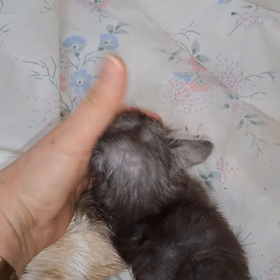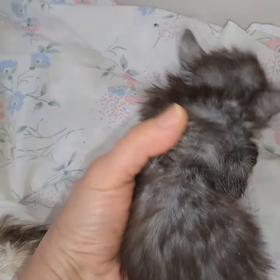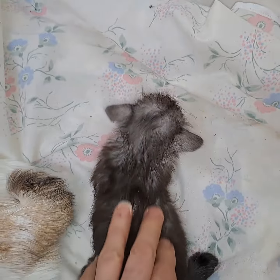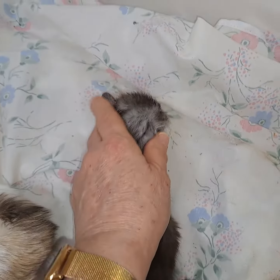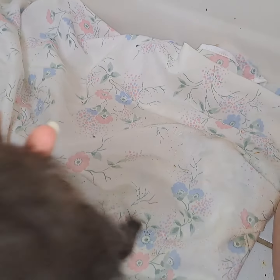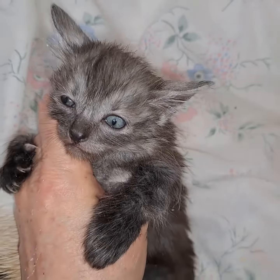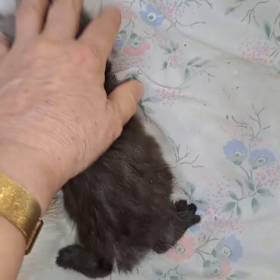His coloring is coming in nicely. It takes a while with the long-haired bobtails, and even the short-haired bobtails, because they don't have any undercoat. So that pure white that you see at the root isn't as obvious until they're older and they get more of their adult coat in. It's really a single-coated cat.